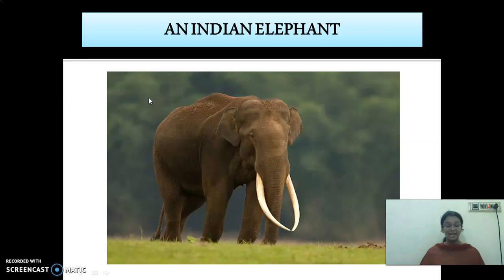The next animal is the Indian elephant. One of the most important animals which lives in this tropical rainforest is the elephant. This elephant has some characteristics which help it to adapt to that climatic condition. It has a trunk which they use as a nose, and it has a strong sense of smell. The trunk is also useful for picking food.